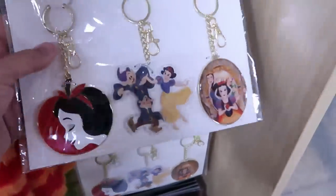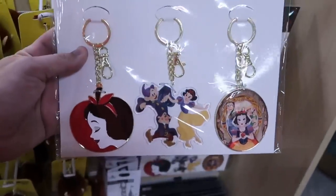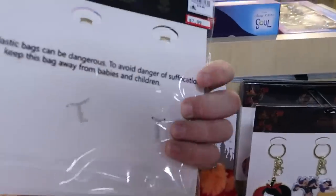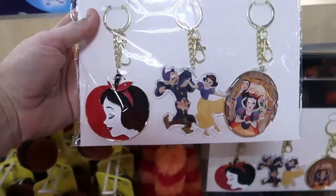Over here is a new set of keychains from Walt Disney World. This one is Snow White and the Seven Dwarfs — looks like you get three different keychains. $7.99 from $19.99.